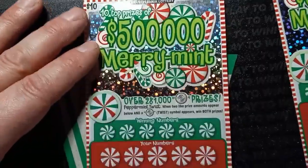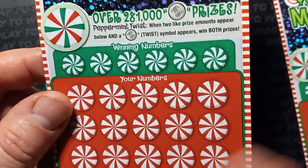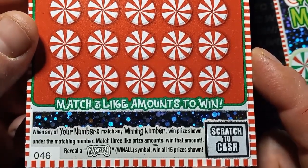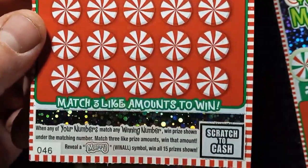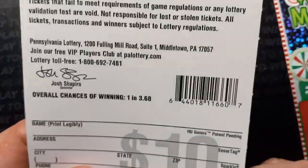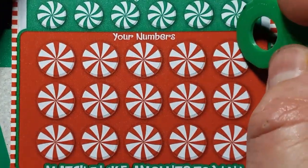On to our last tickets — $500,000 Merry Mints. On this one, we're looking for Twisty — see that peppermint twist? Match two like amounts and we win both prizes, so it's at least a double up. It is a number match, and match three like amounts to win that prize if we don't have the twist. Merry is a win-all 15 prizes shown. Overall chances of winning are 1 in 3.68, and it's a second chance ticket.